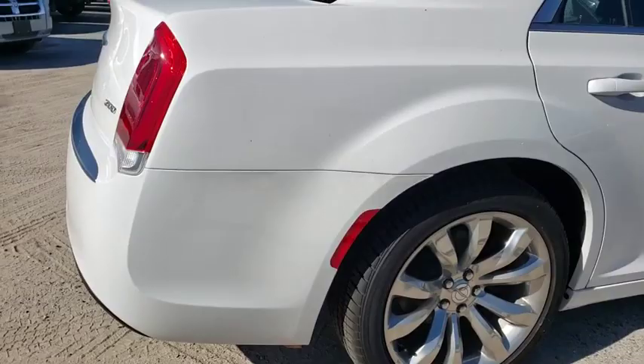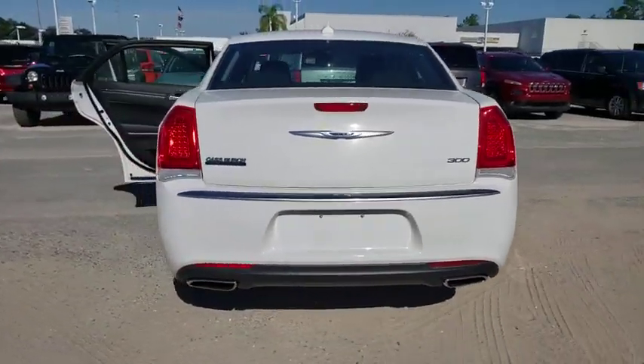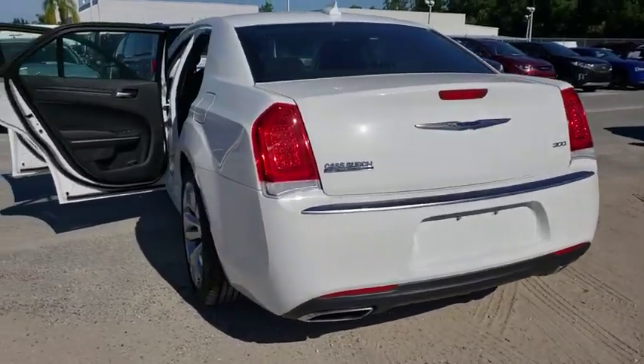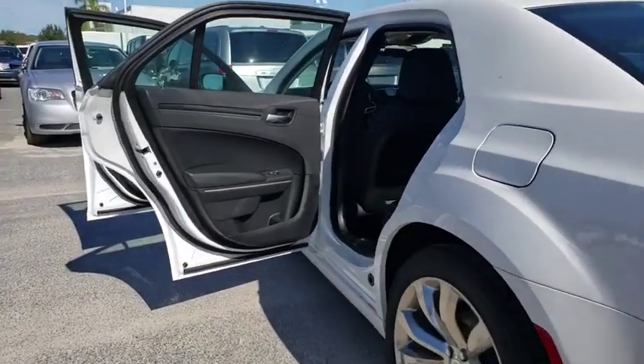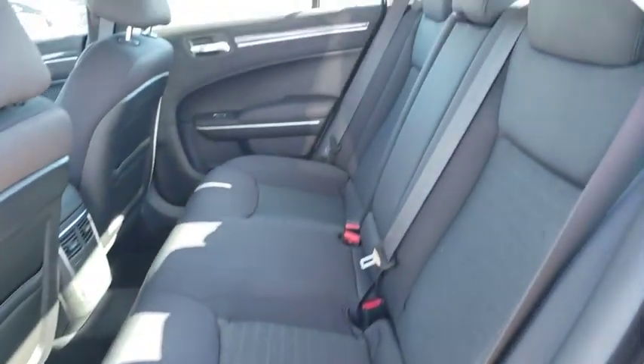Here are some of this vehicle's great options: backup camera, keyless entry, traction control, steering wheel audio controls, stability control, anti-lock braking system, Bluetooth, leather-wrapped steering wheel, adjustable steering wheel, power steering.